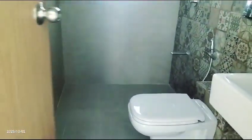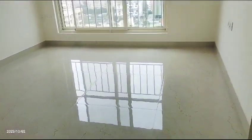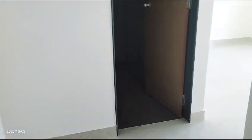There is a common toilet bathroom with a sink, and a master bathroom.